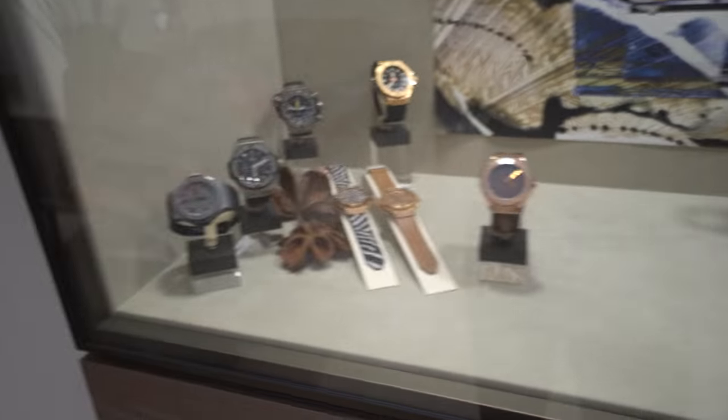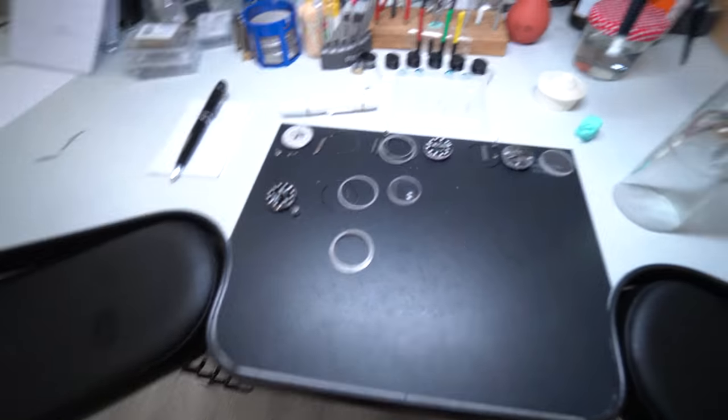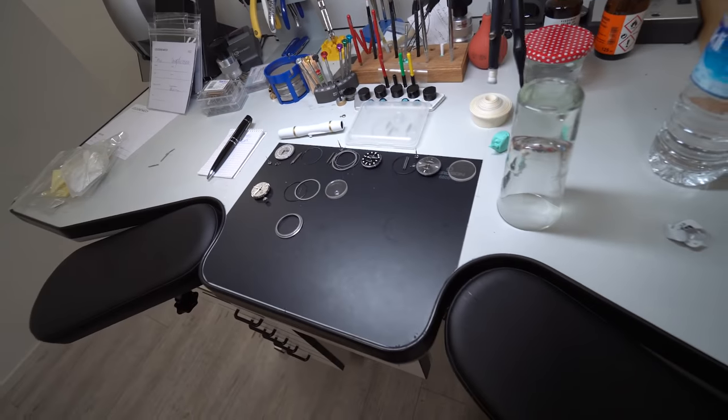And then over here are some Hublot watches — we have some but not a big stock, most of them are in Cologne. Over here are some Cartier jewelry as well as some watches. Honestly, we don't use this room over here that much. Let's go into the workshop and see what Daniel is doing. This is what the table looks like from a real Watchmaster.